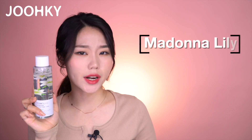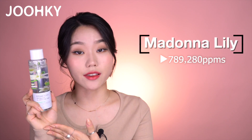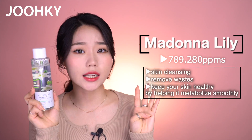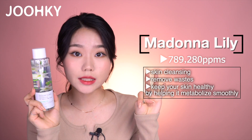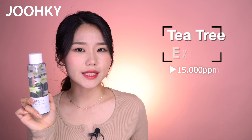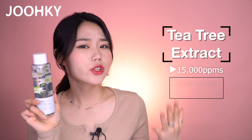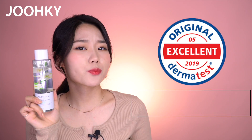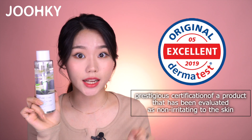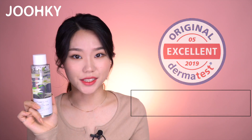I was also surprised with the effect of this toner. The main ingredient is the Madonna Lily — this toner contains 789,280 ppms of Madonna Lily Flower Water, providing a great effect for skin cleansing, working to remove waste from the skin, and to keep your skin healthy by helping it metabolize smoothly. This toner also contains 15,000 ppms of tea tree extract, which helps to control sebum and calm the skin. Plus, this toner has completed the Derma Certification Test, a prestigious certification confirming it is non-irritating to the skin, meaning it's acidic and safe for sensitive skin.